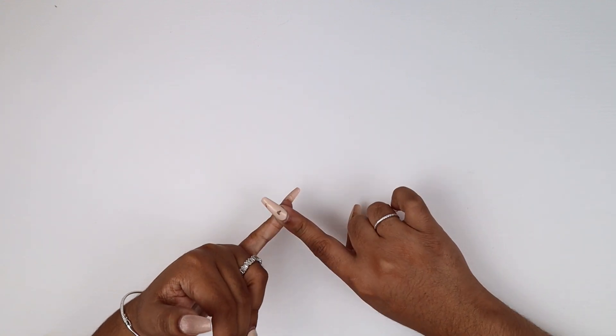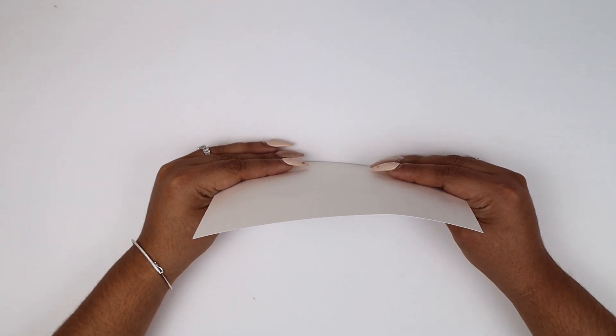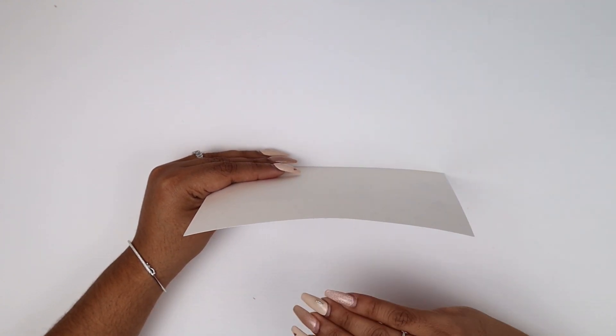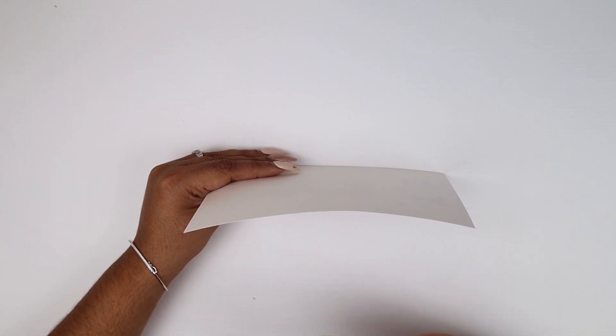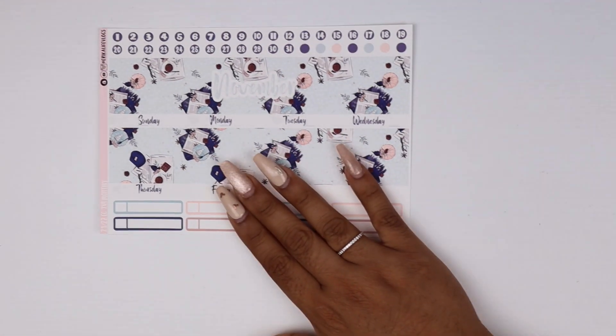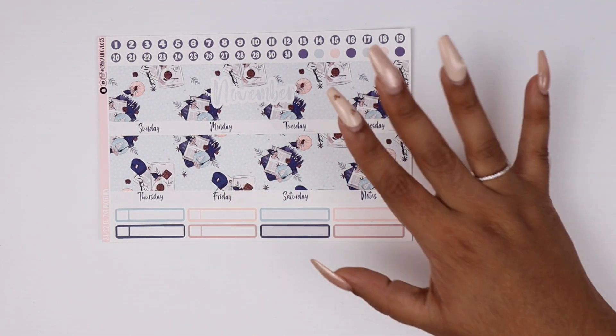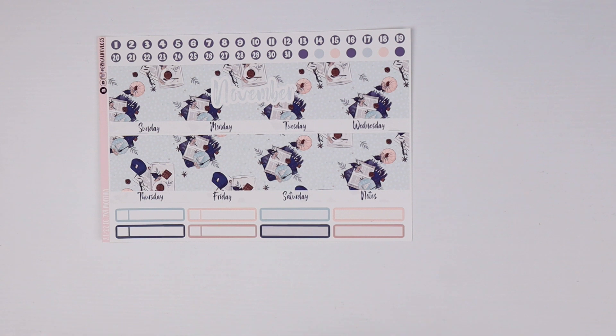I'll also have new doodle formats and an A5 daily duo kit, so let's get into it! Let's start with the budget kits. The first one is the calendar bundle — this is the only bundle on my website. It comes with all the pieces you see together and can also be purchased à la carte. Here's how the calendar looks — let's zoom in! It's blue, it has pumpkins, coffee, chocolate, books — all the things I love.